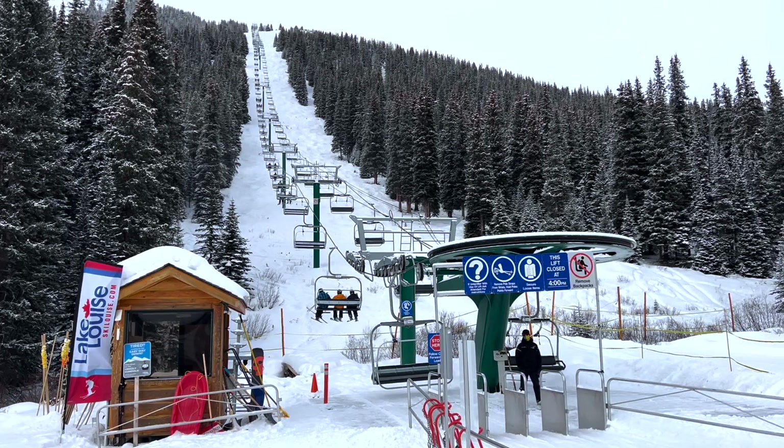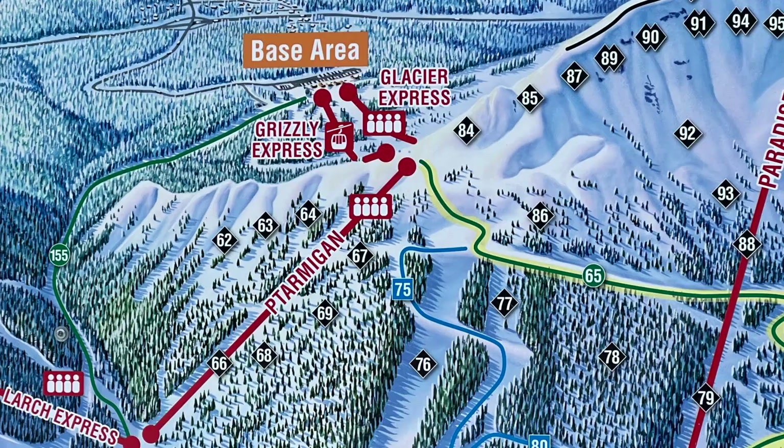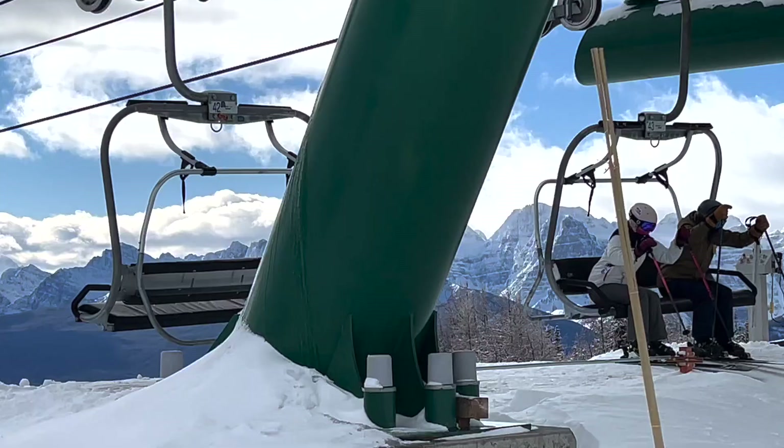The Ptarmigan Fixed Grip Quad gains 1,350 vertical feet in 0.63 miles. Ptarmigan serves green, blue, and black runs on the backside. It also serves green, blue, and black runs on the front side. There are breathtaking views at the top of Ptarmigan.